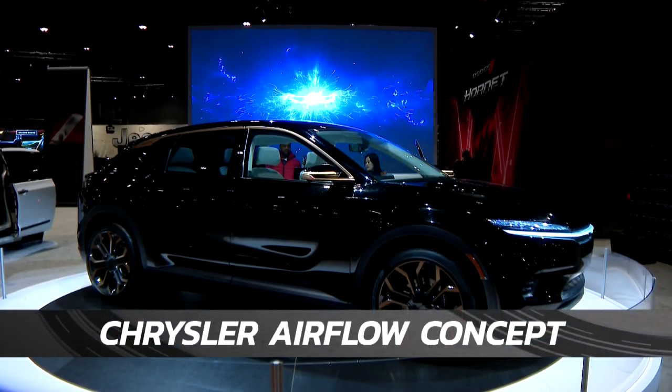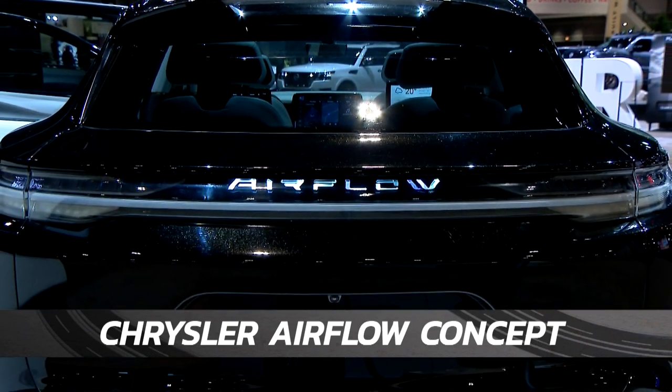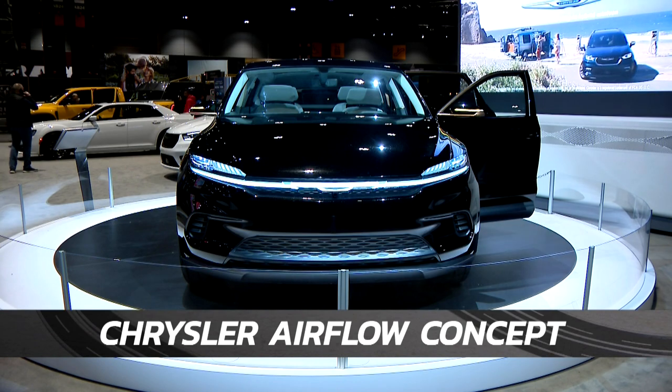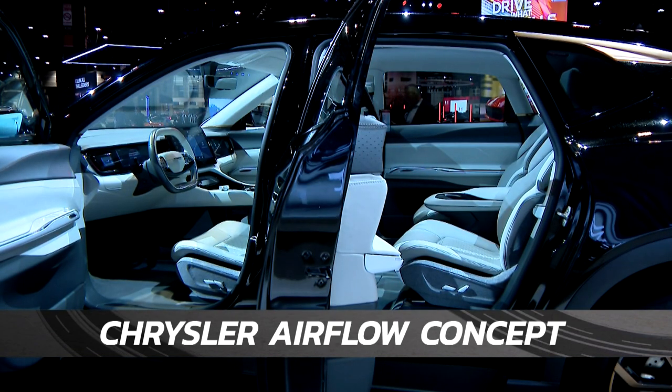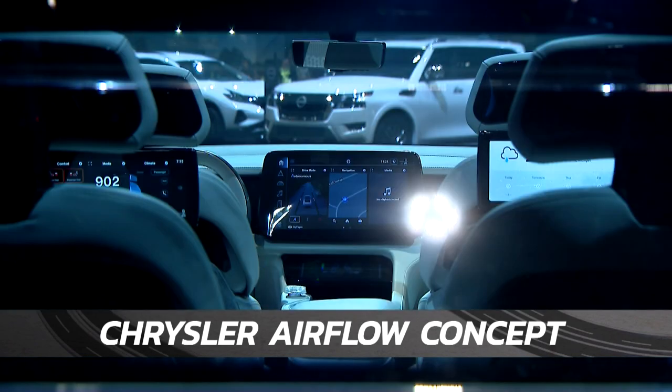Chrysler hopes to be completely electric by 2028, and the Airflow will be among its first new rides to hit production next year. Officially unveiled right here in Chicago, the Airflow crossover delivers up to a 400-mile range. The name may sound familiar to car buffs — Chrysler introduced its first Airflow back in 1934.